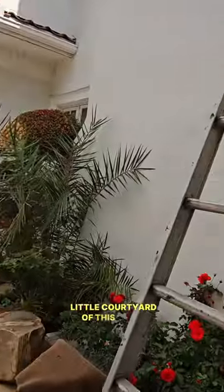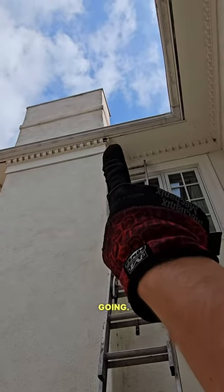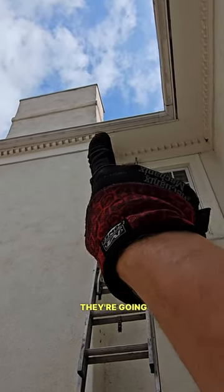Okay guys, we're in this little courtyard of this home — it's actually a mansion — but we have bees going. You see that little crack right there? They're going in there.